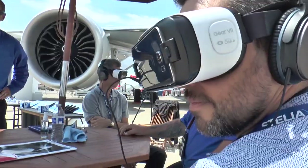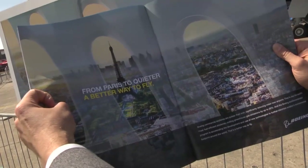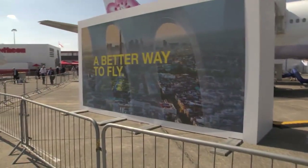Higher-tech versions were also on-site for visitors to take their virtual tour. Boeing's better way to fly approach was seen in the daily air show newspapers and on large screens in front of the 777.